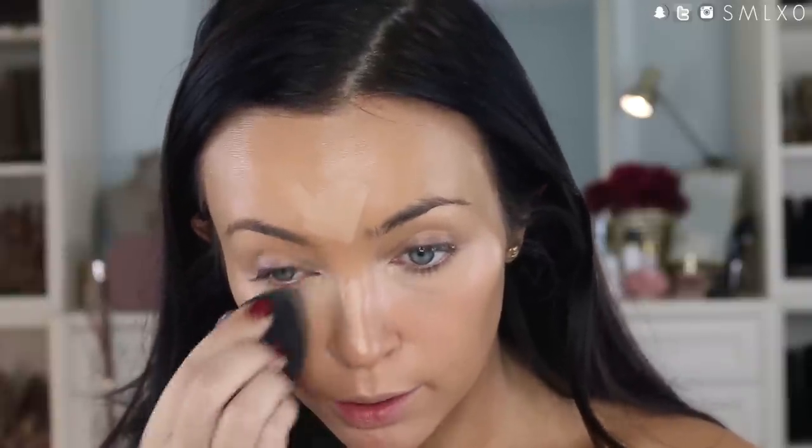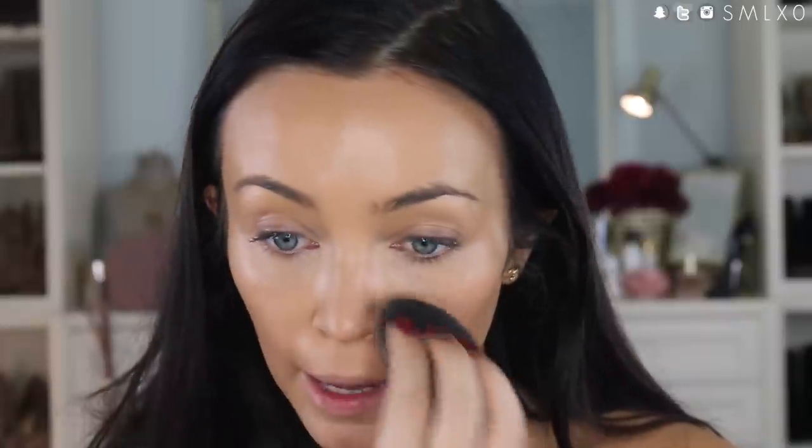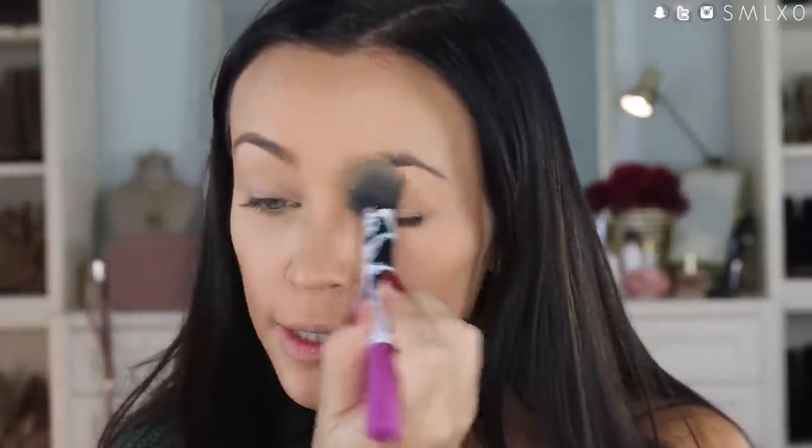I'm using this to brighten the under eye area and make it so my face doesn't look so flat, but I don't add a lot for every day because I don't really need the full-on contour highlight. Then I'm taking the Benefit Hello Flawless Powder in the shade Champagne and using it all over just to set my concealer. It's a great powder — it doesn't look super powdery, it just sets everything in place and gives it an airbrush finish.